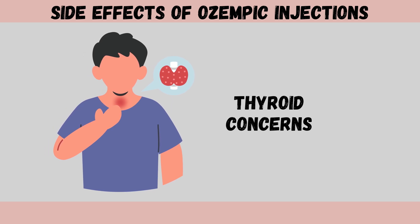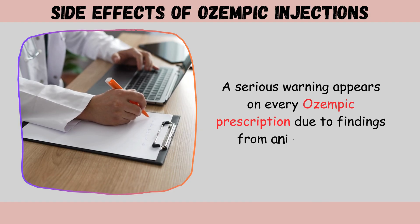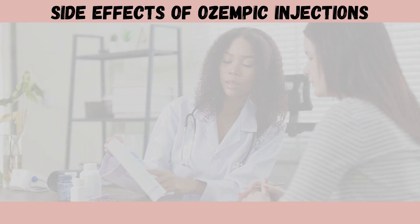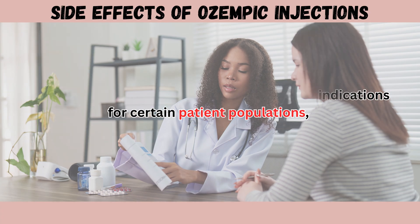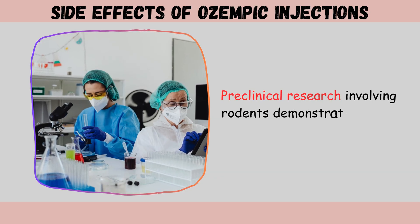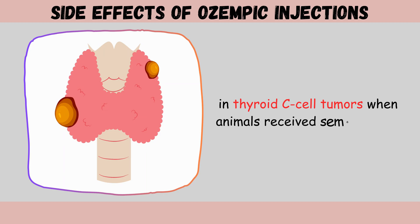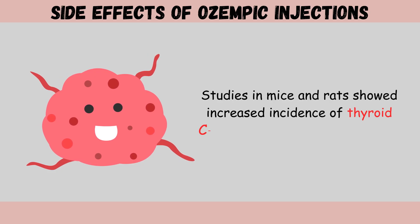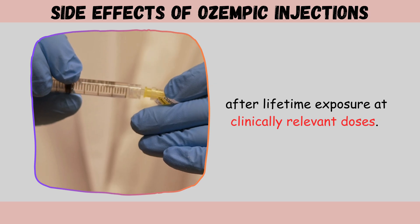Side effect two: thyroid concerns. A serious warning appears on every Ozempic prescription due to findings from animal studies that raised concerns about potential thyroid tumors. Preclinical research involving rodents demonstrated dose-dependent increases in thyroid C-cell tumors when animals received semaglutide. Studies in mice and rats showed increased incidence of thyroid C-cell adenomas and carcinomas after lifetime exposure at clinically relevant doses.